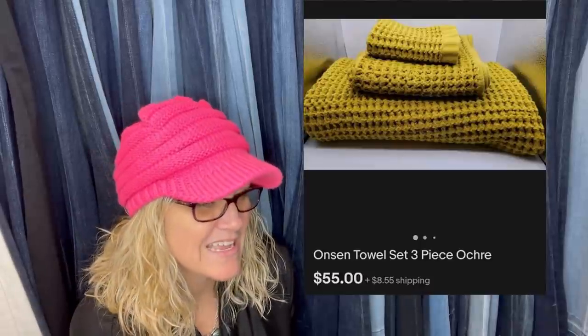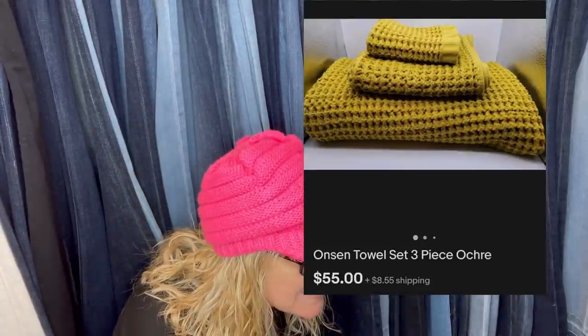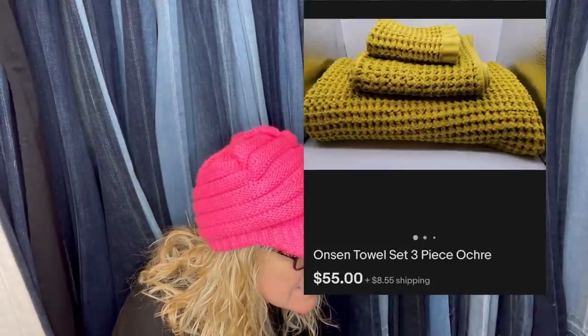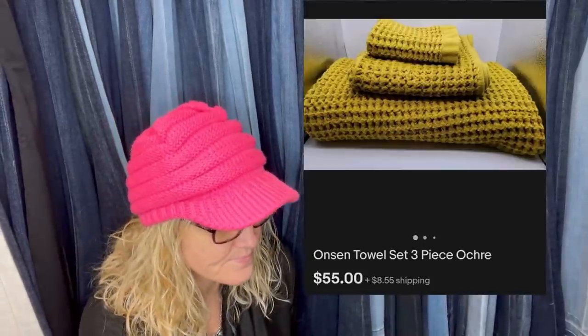This one paid $8 — it was a surprising one. Onsen towel set, three piece. Sold for $55 plus shipping, got it at the Goodwill.